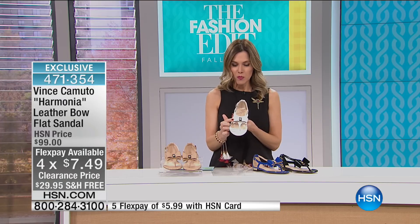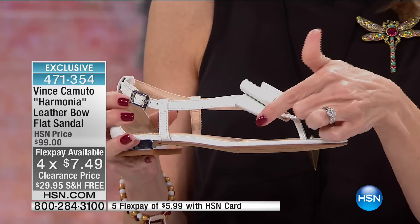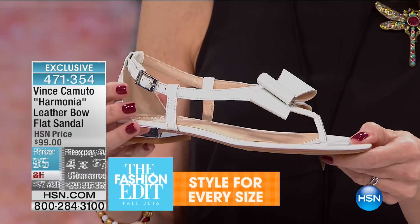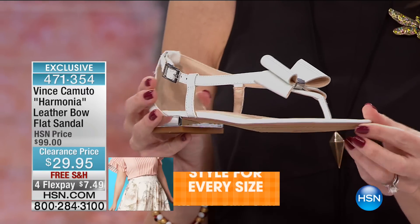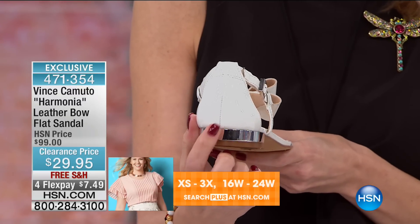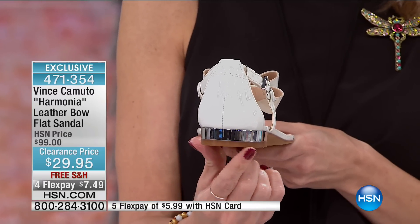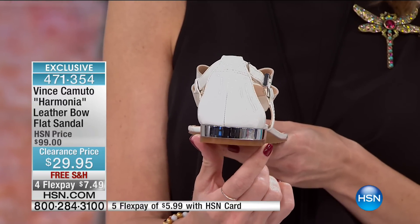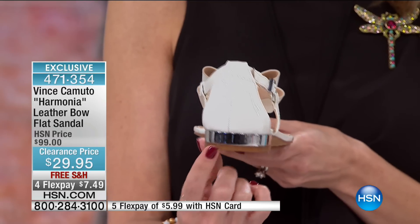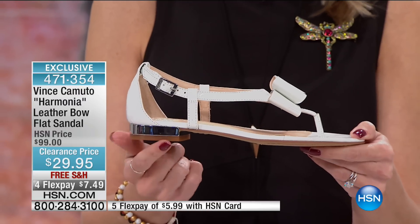Beautiful 3D patent leather bow — a nice little nod to femininity. It's not too high, just a little 3D something. There's a nice little buckle closure on the ankle. This is a thong sandal, but it has these beautiful touches. Your heel is actually enclosed, so your foot's not going to come out of your shoe. The metal tone on the Vince Camuto emblem on the front is repeated on the back of the heel. This is about three-quarters of an inch in heel height — just a subtle, easy heel.